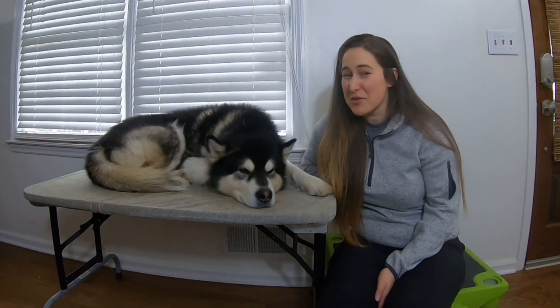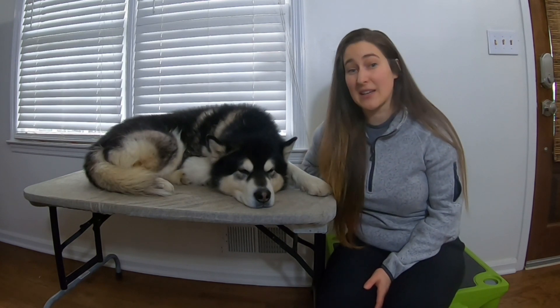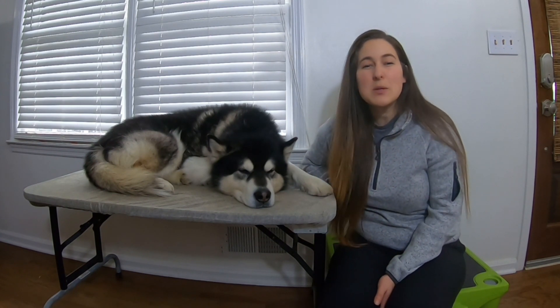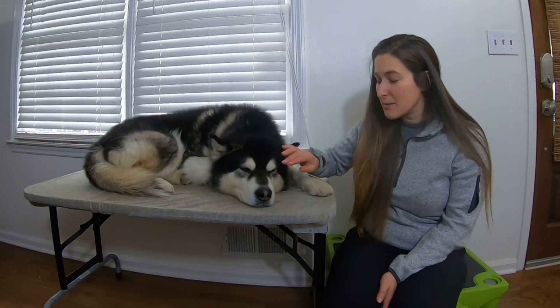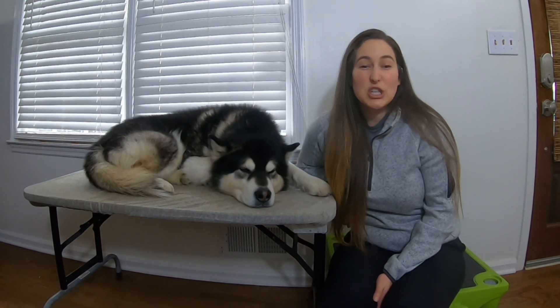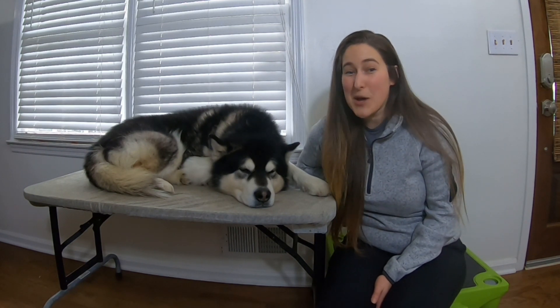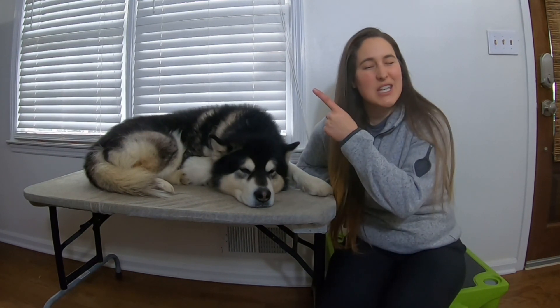Now that we have our dogs comfortable with their platforms, we want to start working on some specific skills. In the next couple of weeks I'll be releasing a few different videos to help you tackle those tricky concepts like foot handling, ear cleaning, brushing teeth, and grooming. Make sure that you take a look at our playlist for animal husbandry and we'll keep updating it.